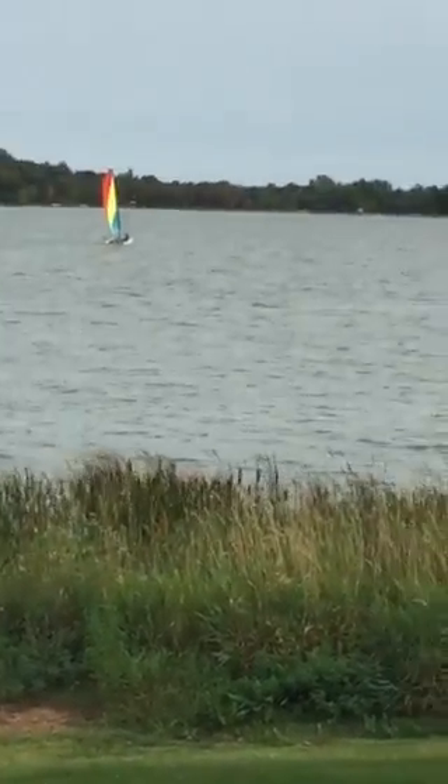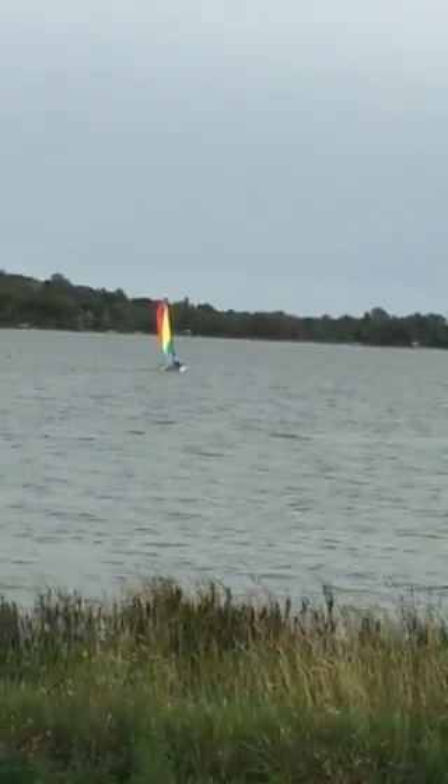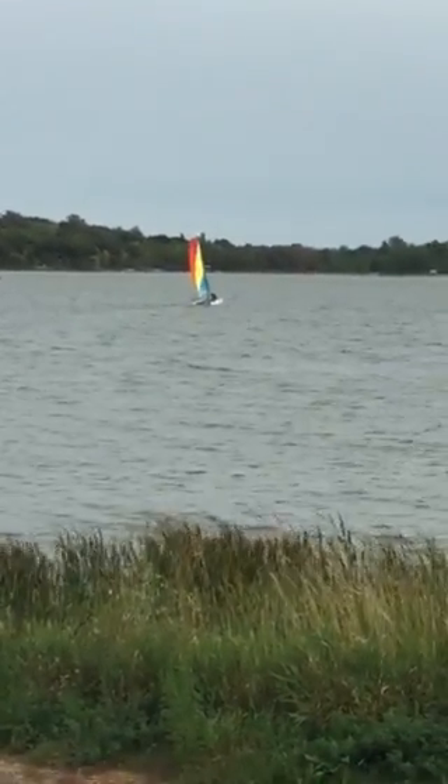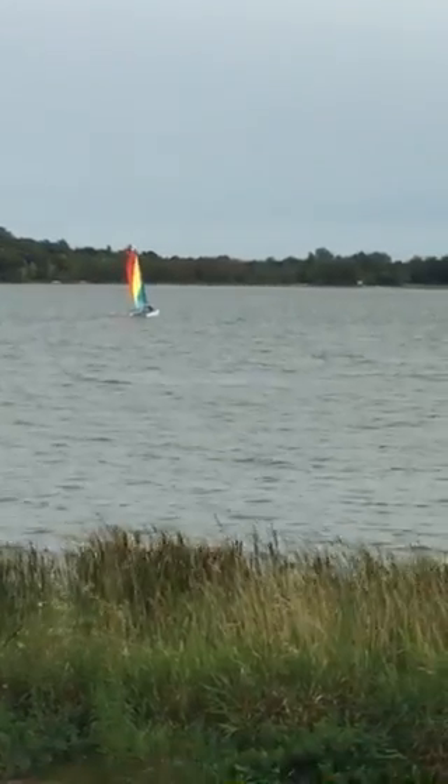I'm just checking in again to see what he's doing. He is sort of flailing right now. He's not really moving. I'm not sure what he's attempting here. Well, I mean he is moving, but he's not moving that fast.